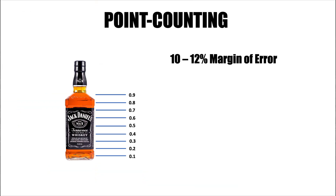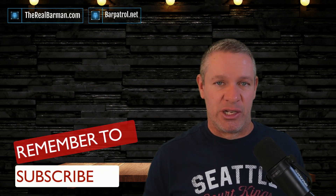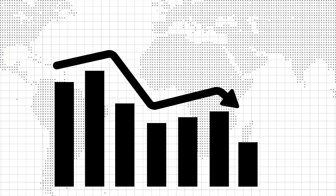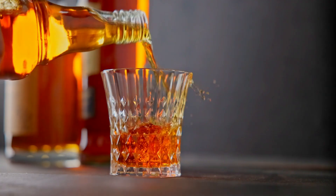Here's the truth: weighing bottles with something like the Bluetooth scale has a narrow 1 to 2% margin of error because we have the exact bottle weights for thousands of brands. Point counting, on the other hand, has a 10 to 12% margin of error because it's based on each person's opinion on how much is left in the bottle — not to mention opaque bottles like Bailey's and Kahlua, and odd-shaped bottles like 1942. And 10% is a lot of margin of error — it's going to cause your sitting inventory numbers to be way off. Not to mention you can't spot check your bartenders to see how they're pouring with the point counting method. It's worthless.